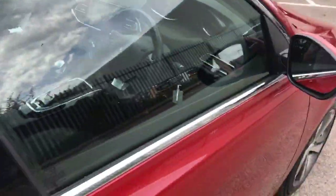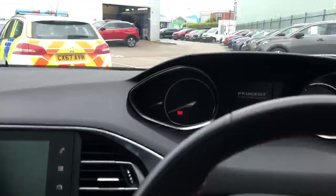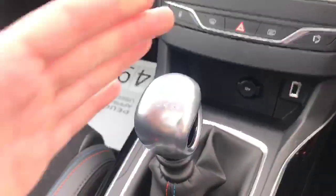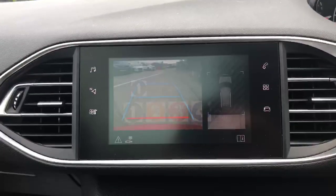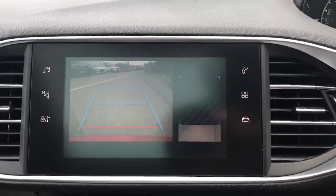If I just jump inside quickly I can show you some of the features. We've got four electric windows for every window in the car. I'll put the clutch in and start the car. As you can see we've got the six speed gearbox here, along with the reverse camera. If I put it into reverse you can see the reverse camera showing up there with the 180 degree bird's eye view.